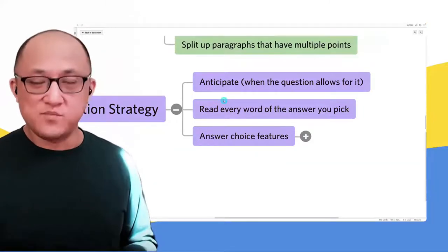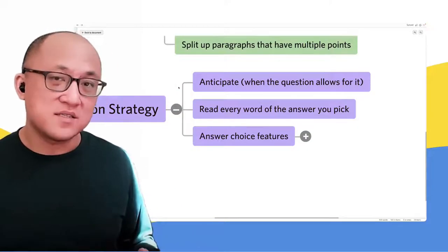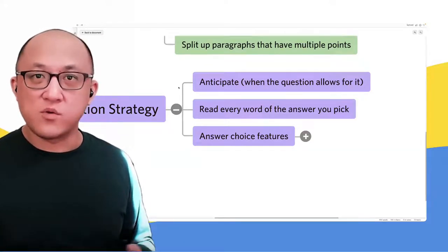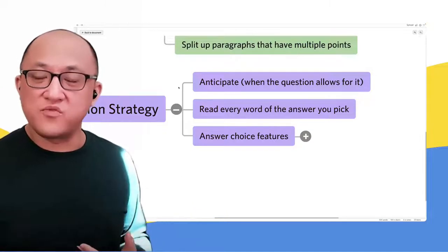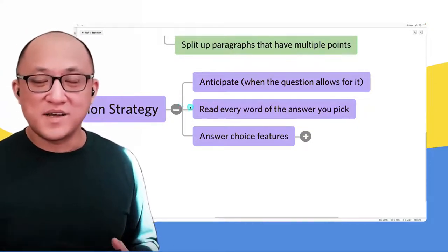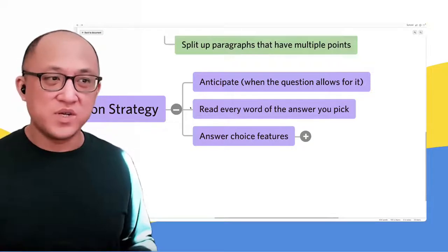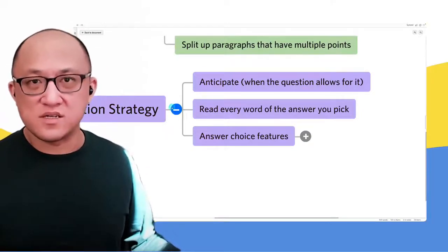This extends beyond main point, primary purpose, or author attitude. It also applies to questions where they refer you back to particular parts of the passage, or ask what would the 18th century critic of environmentalism most likely agree with. If you can remember the viewpoint and support that person expressed, you can stop and have that in mind before going to the answers. Where people run into problems is going immediately to the answers — you might be trapped by tempting wrong answers, or not understand the question as precisely as needed.